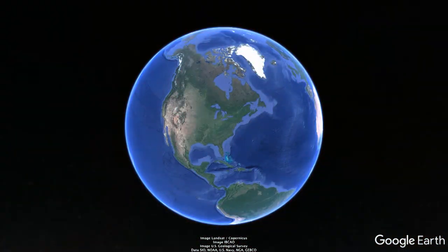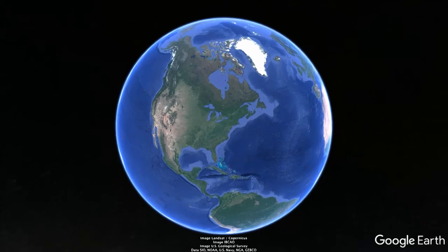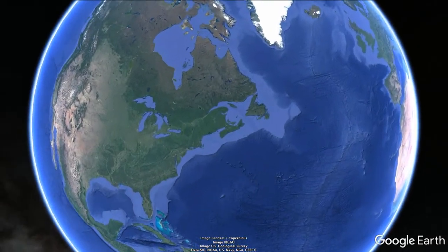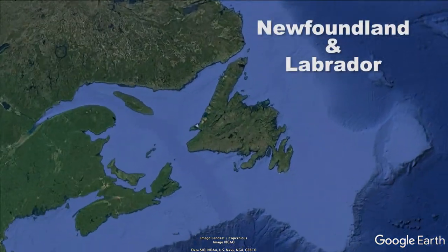Hello everyone and welcome to The Off-Road Zone. This week we waste no time in getting back to Newfoundland and Labrador for the second part of our journey exploring the wilderness around Corner Brook.